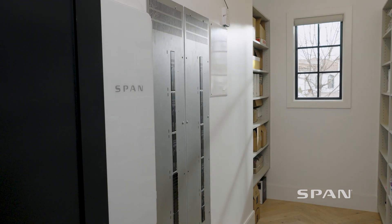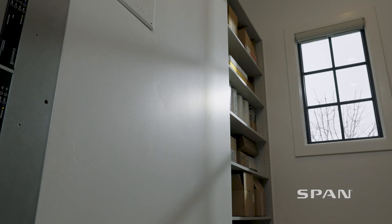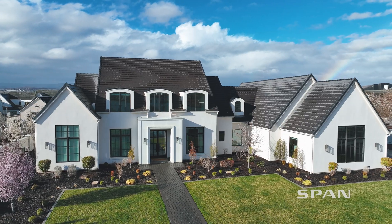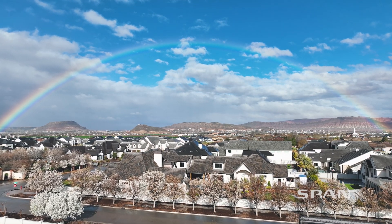Give it a few years and the old breakers are going to be gone — it's going to be a feature that everybody has in their houses. Like, how are you a home builder making a home in 2023, 2024, 2025, and you're not putting in a smart panel? I think this is going to be a standard feature that everybody's going to get pretty soon.